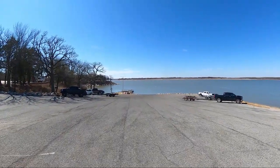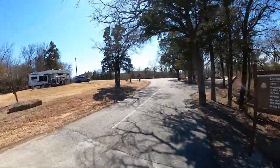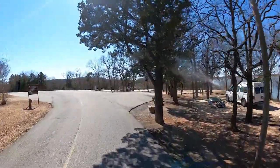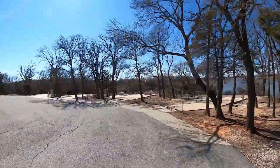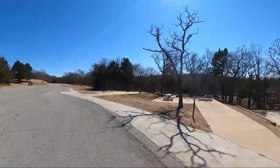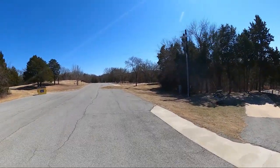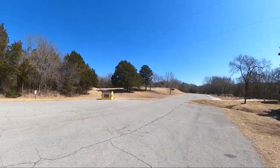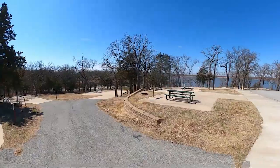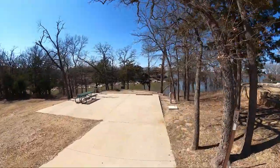We have a boat ramp — for my boat ramp fans, we're not going down there because that's really steep. What makes Juniper Point West different than Juniper Point East is that all of the campsites over here have concrete pads and there's 50 amp service, whereas the East side only has 30 amp service. Let's go down here and I'll give you a better look at some of these campsites.